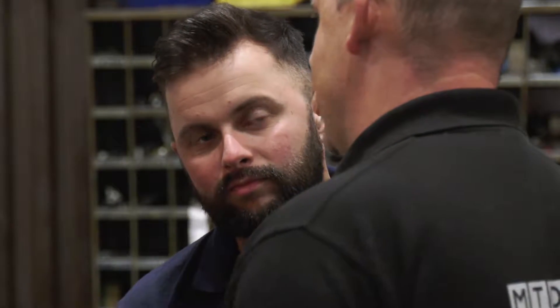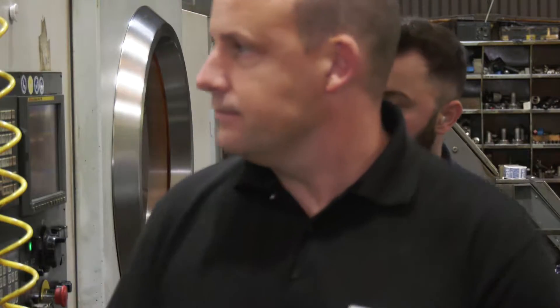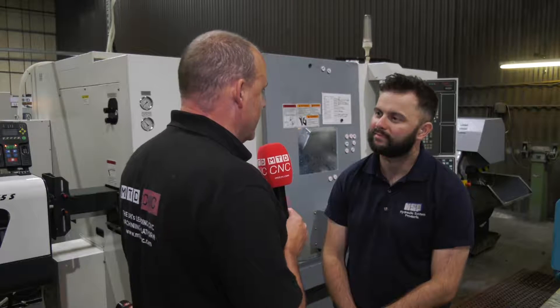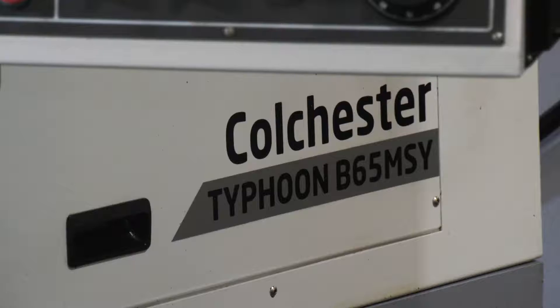Let's get inside and speak to Sean, see what they do and what he thinks of the machine. We've heard from Chris about how great these new Typhoons from Colchester Machine Tools are — let's hear it from a user. Sean, what's your opinion on this machine since you've had it? Oh, it's brilliant. It's the name that you can trust. Colchester — we've had them for years here. At the end of the day, they're only up the road. If we need help with anything, they will come down. It's an amazing machine.